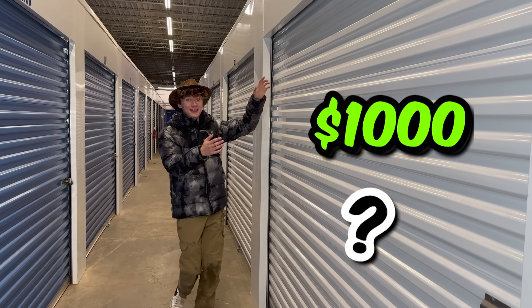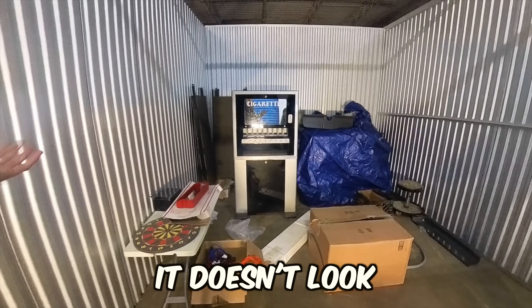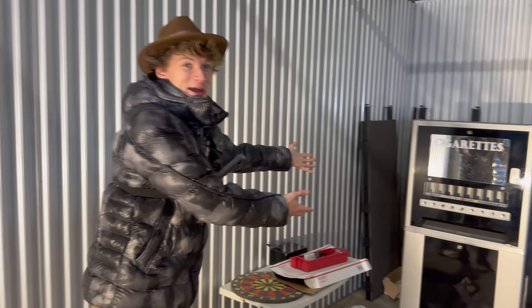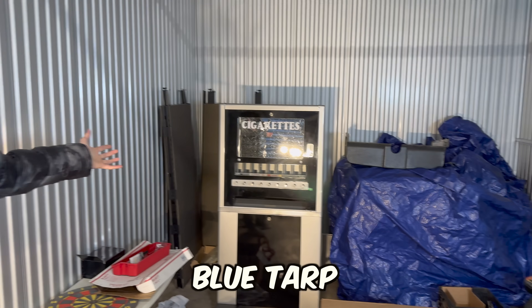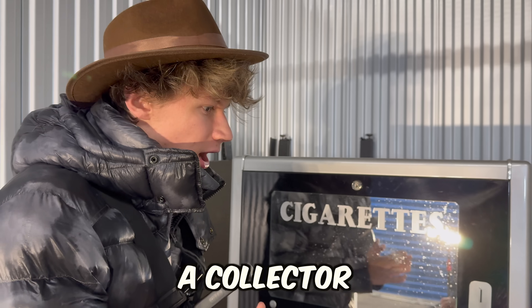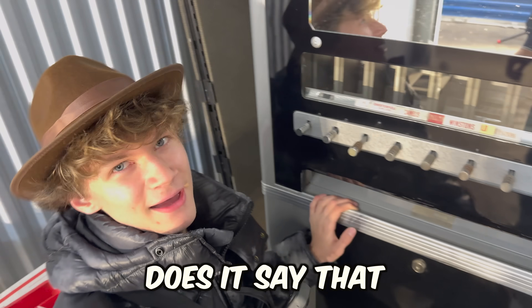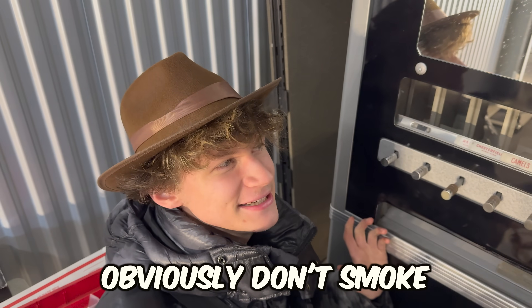After unloading everything at the compound, it was finally time for the $1,000 unit. There it is, baby. I know at first it doesn't look like much, but look — it's a cigarette machine. If someone was willing to leave a cigarette machine, what could be behind that blue tarp back there? It looks pretty nice, as nice as a cigarette machine can get. A collector might pay a pretty penny for this. There's writing in here — causes cancer. Cigarettes, yeah, obviously don't smoke.